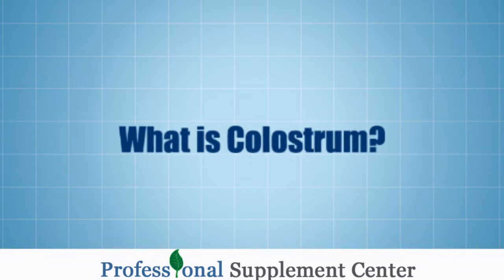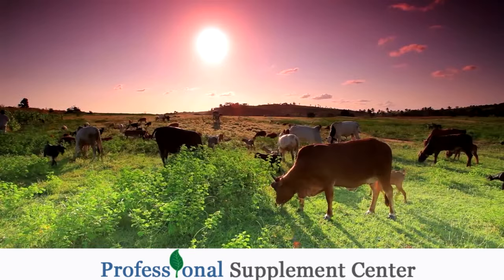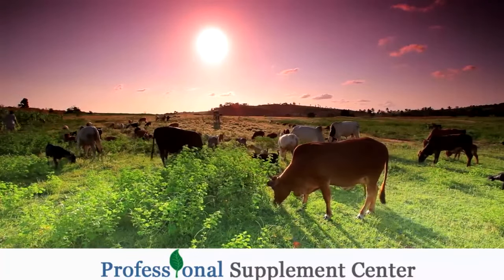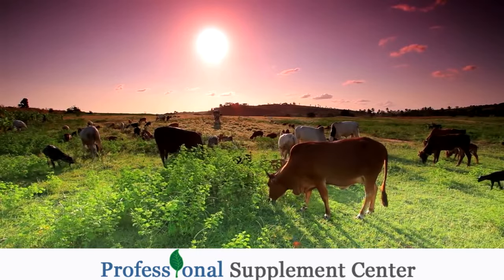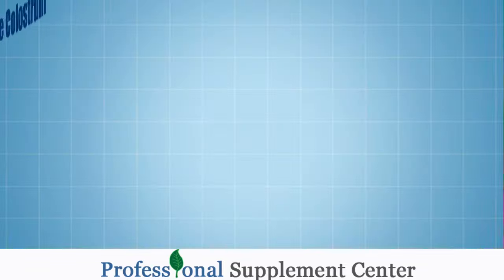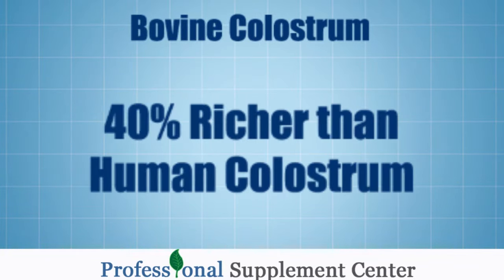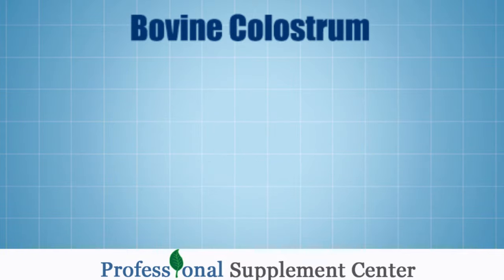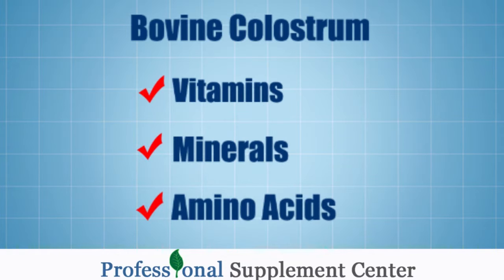What is colostrum? It's the first milk that is let down in the first 24 hours of lactation. It contains very important immune growth factors and is transferable to all mammals, including humans. Bovine colostrum is 40% richer in essential immune factors than human colostrum. It contains vitamins, minerals, and amino acids that ensure improved immune health and good health.